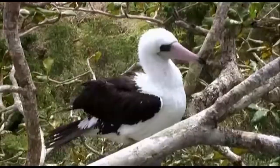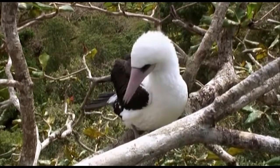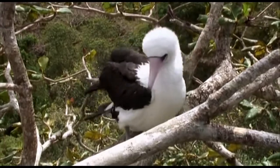To protect the birds efficiently, we need to know what their requirements are, what they need, and what the threats are, and we're trying to find this out.